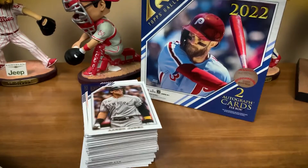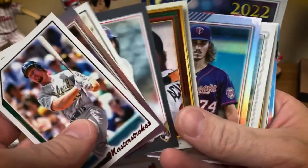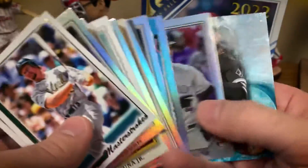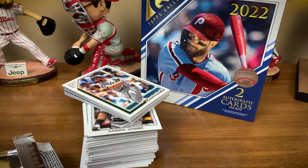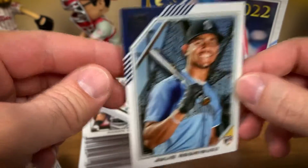That is it — 2022 Topps Gallery Baseball, 100 cards. There's a nice stack of base, a stack of inserts, a couple autographs, and some sweet-looking inserts and parallels. I think it's a fun product — if you can get it at retail price you really can't go wrong. It's a cheap way to break some wax, get some cool-looking cards, and hunt down some of the hot rookies of 2022.